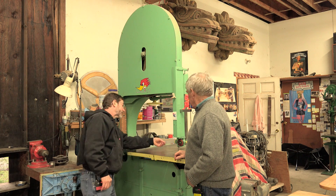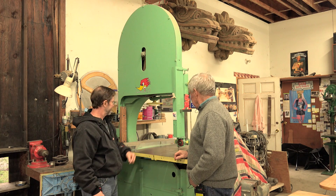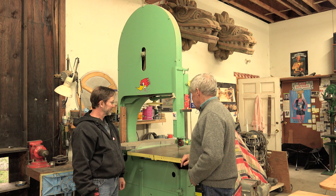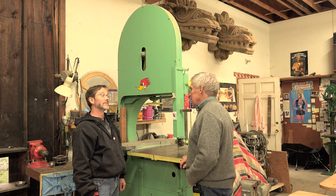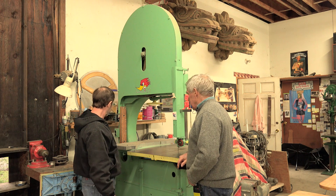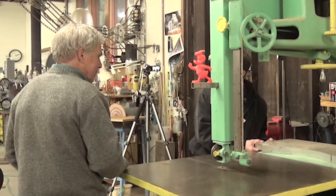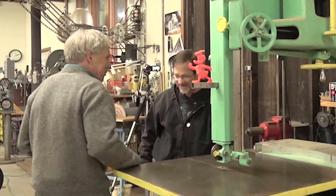And you've got about a quarter-inch blade on there? Yeah, that's a quarter-inch blade but it'll cut anything I need. That blade has been on here for way, way too long — probably got two or three years on it. And it still just cut that inch-and-a-half aluminum like butter. So, can we fire it up? Sure, let's do it, we'll give it a shot.